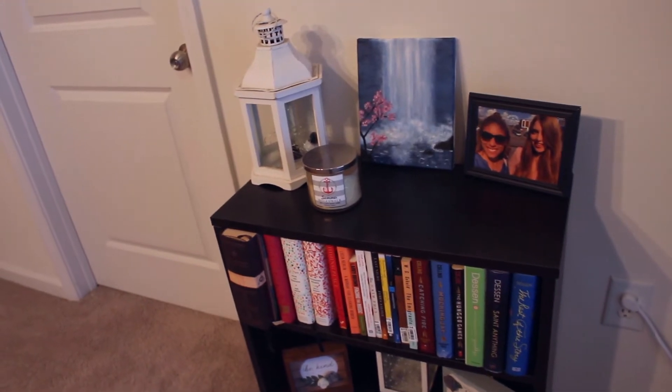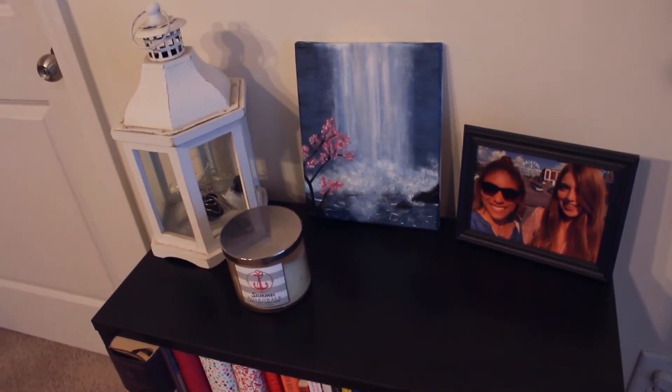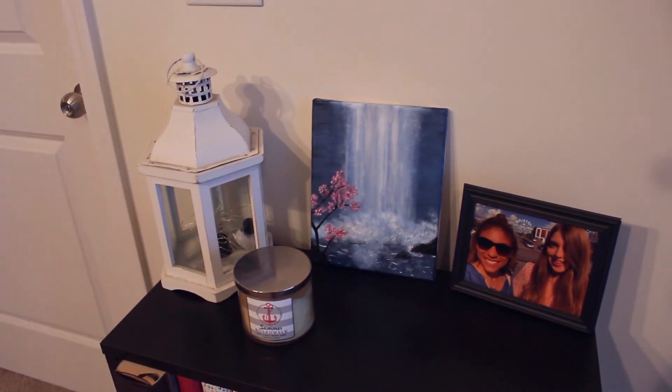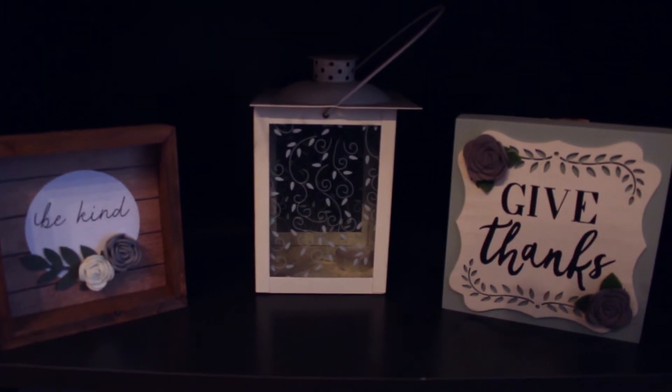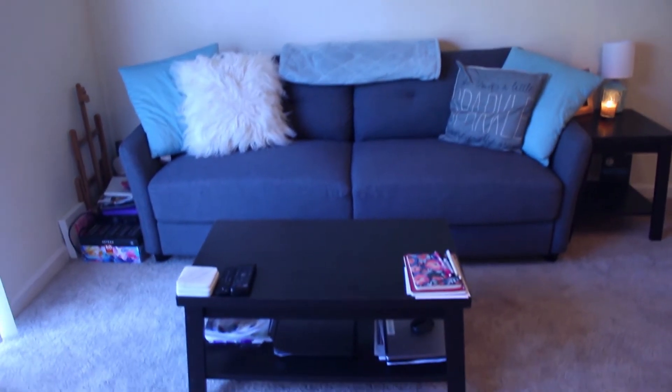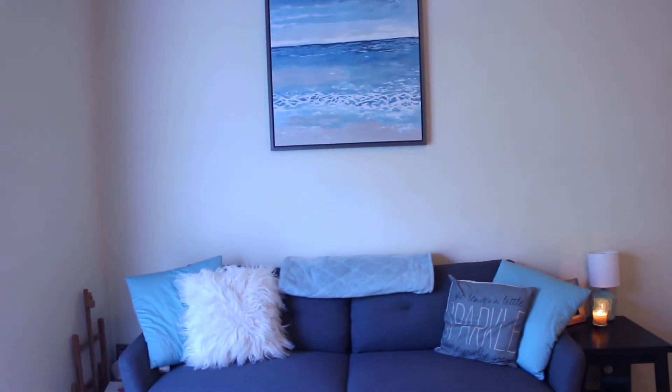Over here I have my bookshelf. On top: a candle, a lantern, a painting I recently made, and a picture of me and my best friend. Then books, as you typically have in a bookcase. In the middle layer: another lantern and two little decorations. My TV stand has a picture of me and my friends from Gatlinburg over winter break and some paintings I did in the back. My tripod is right there — it's pretty much always there.